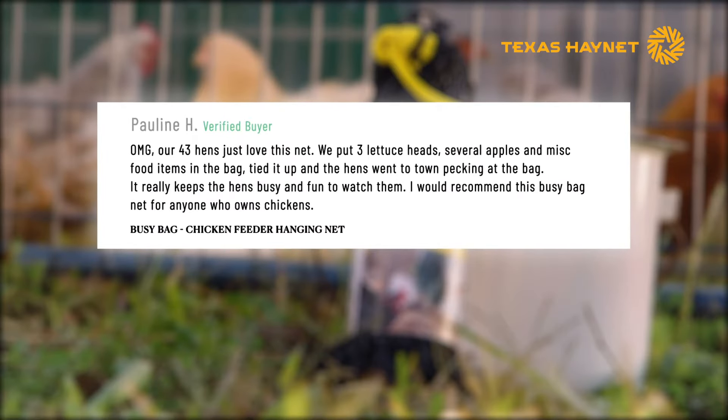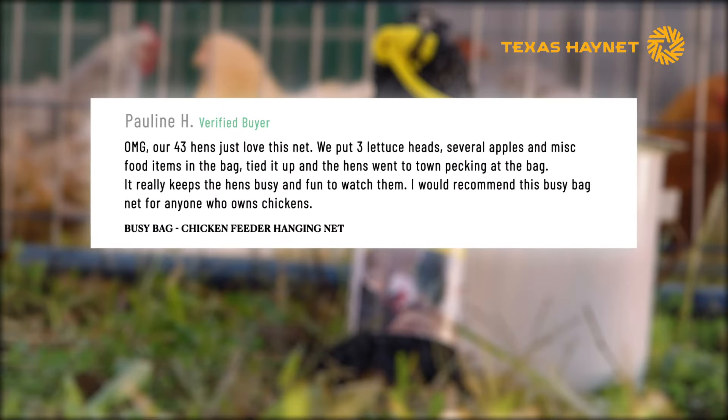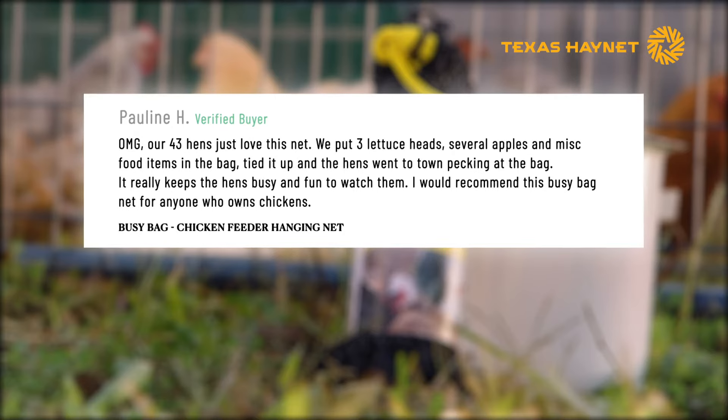Pauline would agree. She has 43 hens and recommends this Busy Bag Net for anyone who owns chickens.